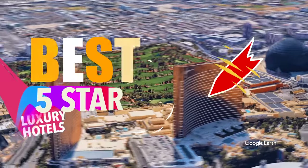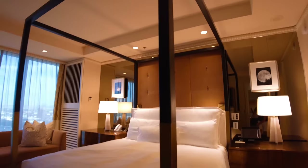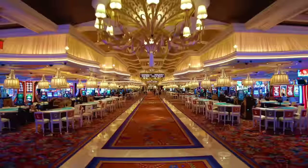It's considered to be one of the best five-star luxury hotels on the Strip. Join me tonight as I stay at the Wynn Las Vegas, check out the amazing rooms, the pool and the casino, and so much more.